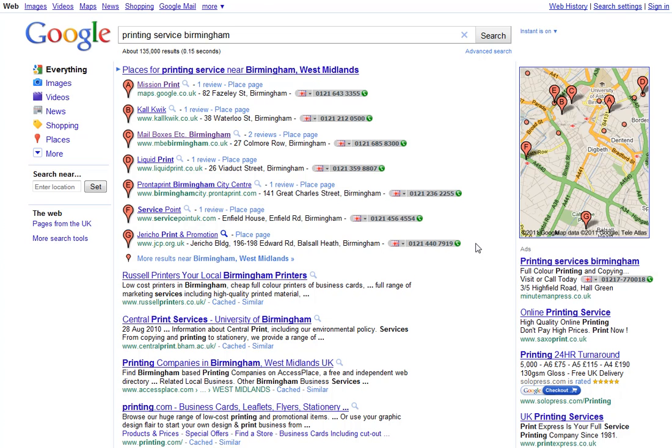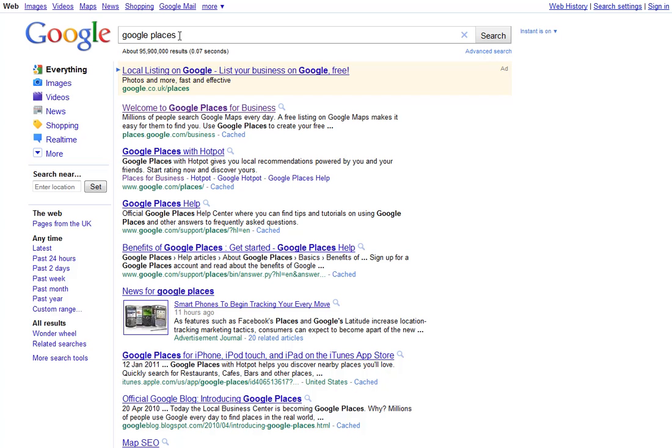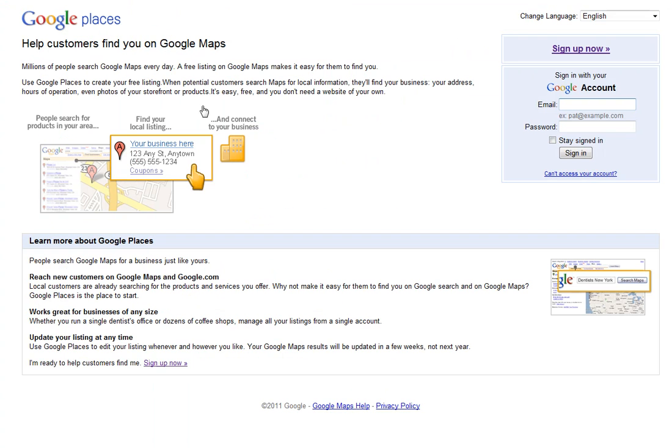Before we run headlong into it, the first thing you need to do is set up an account in Google Places. Just do a quick search on Google Places, and the first listing — places.google.com/business — click on that. That will take you to the sign-up page. It's very straightforward and it's a free service. You enter some details about your business and Google will then send you a postcard. You just need to follow the instructions — this is simply a verification to confirm that you're a genuine bricks-and-mortar business listed at that particular address. When you receive the postcard, follow the instructions and that will set your account up.